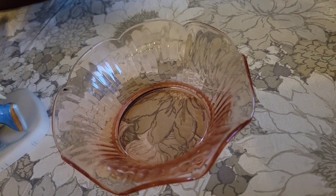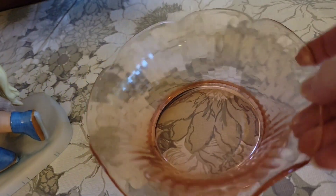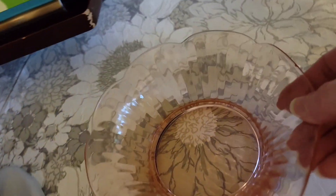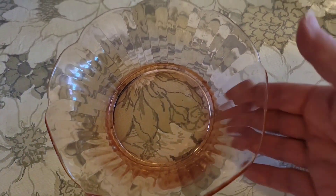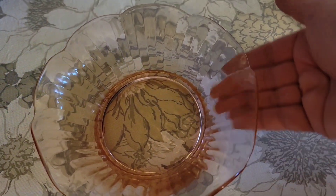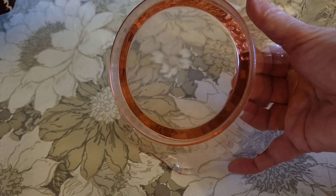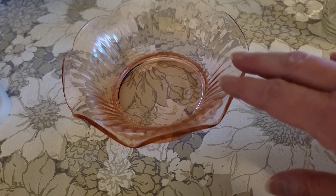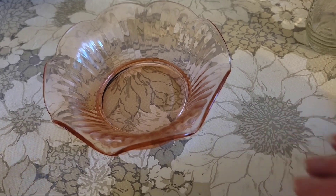The pink depression glass bowl — this has a beautiful fluted edge that looks like a flower, and it's got this great ribbing optic on the side. Beautiful pink depression glass, and that is $8 for the bowl.